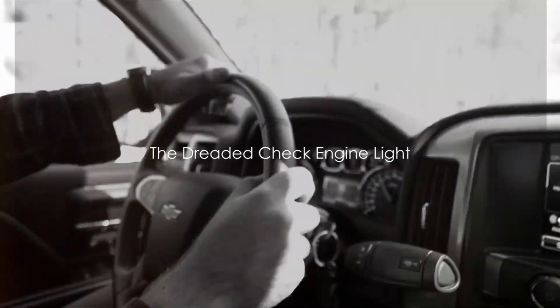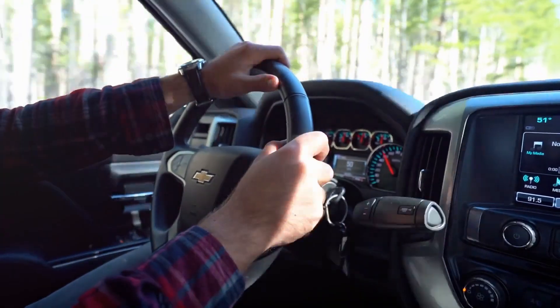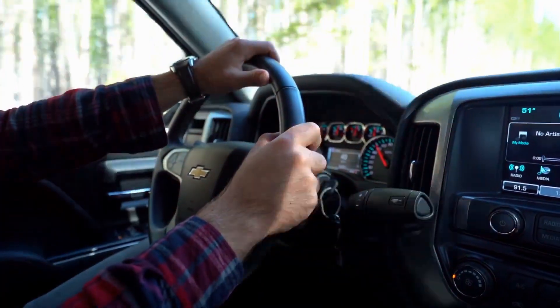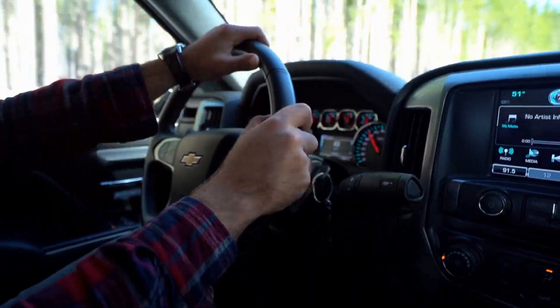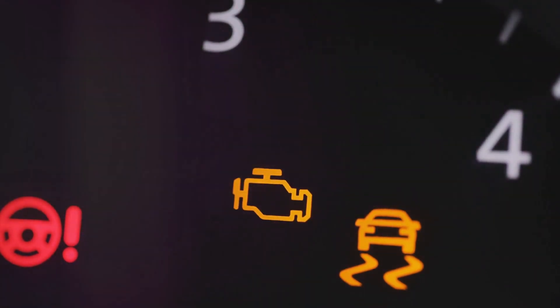Imagine this. You're cruising down the highway, singing along to your favorite tunes, when suddenly the dreaded check engine light flickers on. Your heart sinks. What could be the problem? This tiny yet intimidating light is your vehicle's onboard computer or engine control unit throwing up a red flag — it's found something amiss with your engine or emission system.